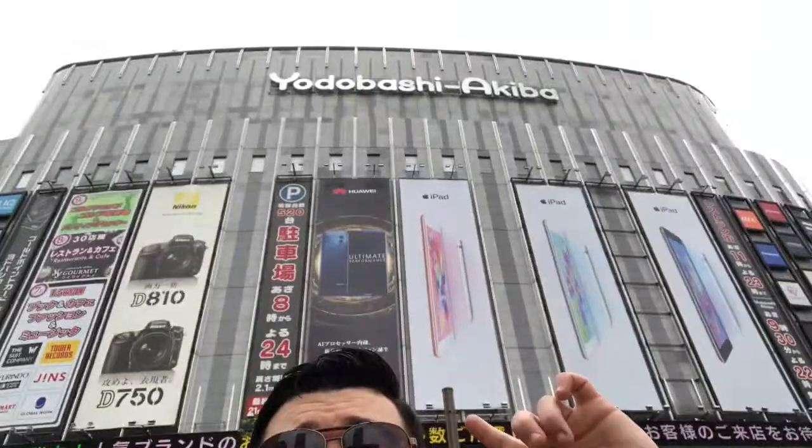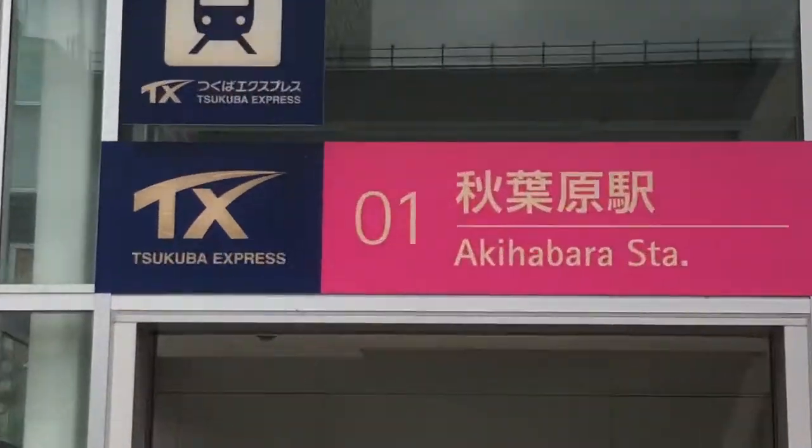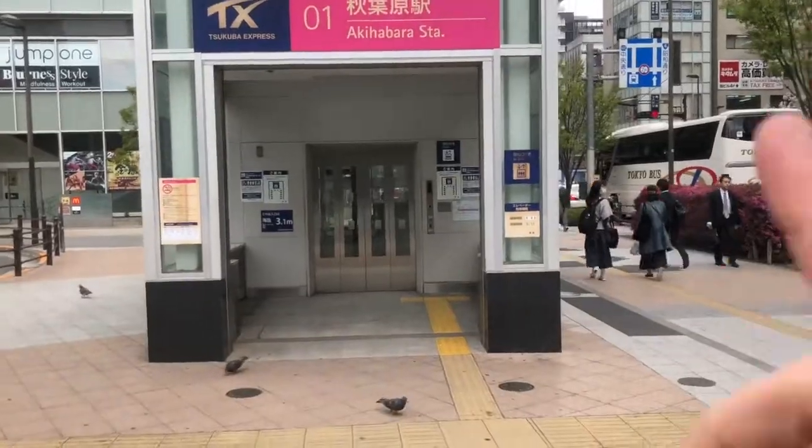Once you're close to the station, you're going to be in front of a huge mall called Yodobashi Akiba, which is right next to an underpass. What you're going to find is a lone standing elevator with the Tsukuba Express logo — that's the one you need to get.